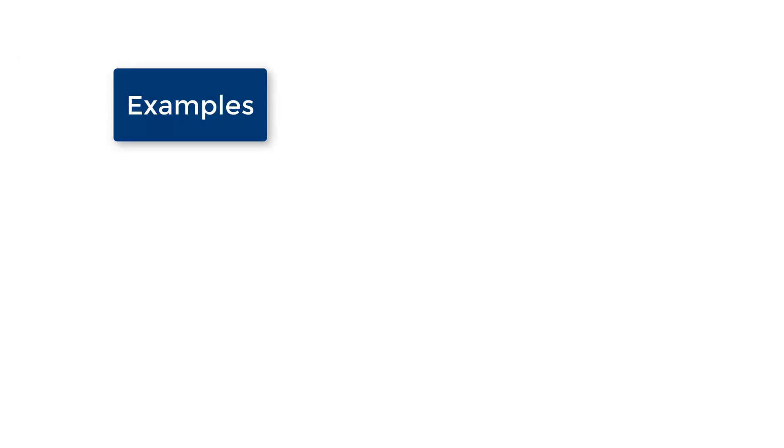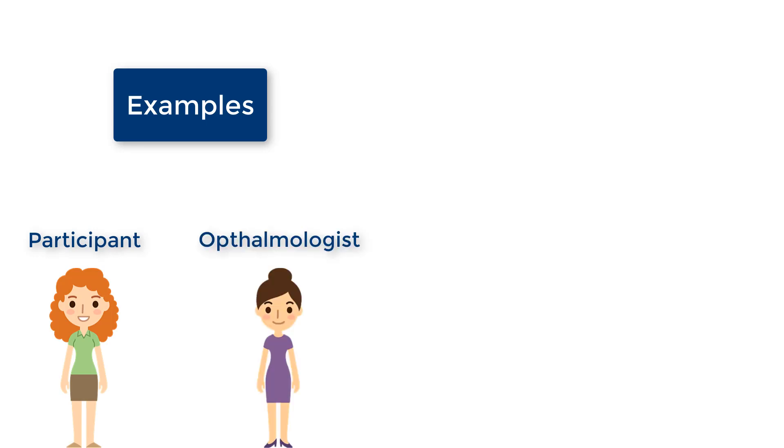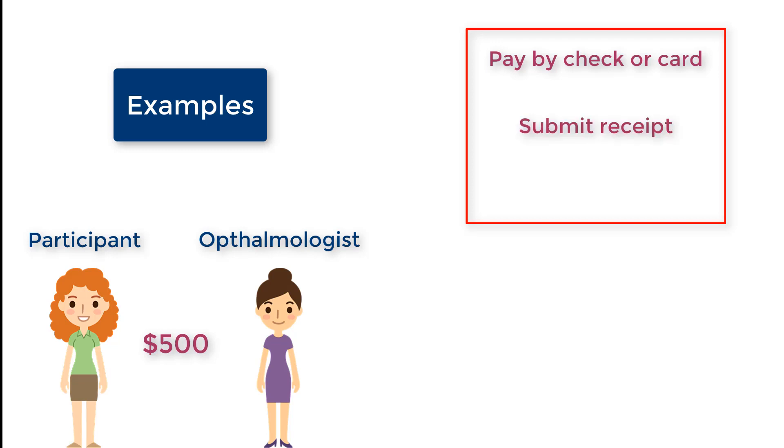To understand the LPFSA a little better, allow us to walk through two examples. Let's say you go for your annual eye appointment. You will most likely pay a copay for the appointment and a few hundred dollars for contacts or glasses. For this example, let's pretend that your total bill comes to $500. You write a check to the receptionist and you get a receipt. Provide this receipt to us at Beneflex Erie and we will review it to make sure it is a qualified expense. If we agree that it is reimbursable, we will send you a check for $500 or deposit the funds directly into your account.